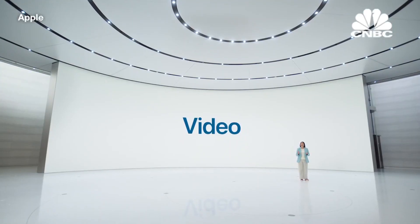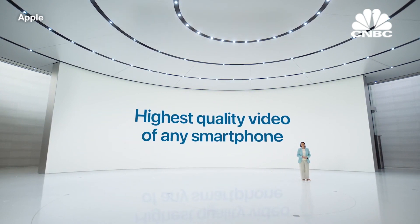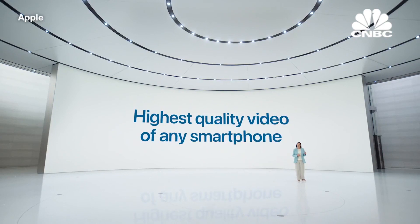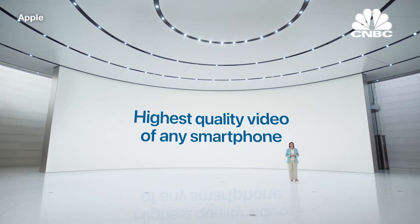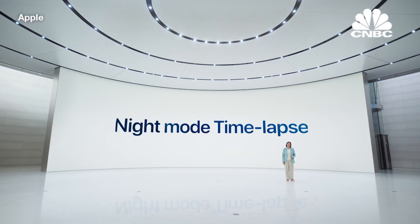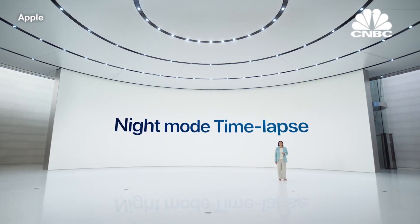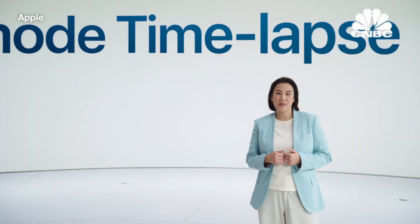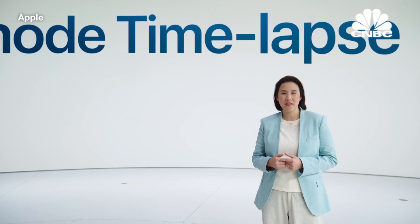For video, iPhone continues to lead the industry with the highest quality video. And with the larger aperture, iPhone 12 video will get even better, with big improvements in lower light. We're adding night mode time-lapse, with longer exposure and brighter frames when using a tripod. We wanted to show you iPhone 12 in action, so here's a video we shot and edited entirely on iPhone 12.